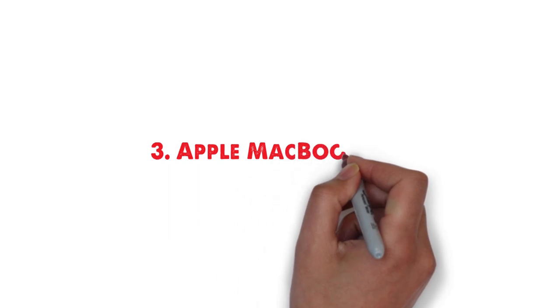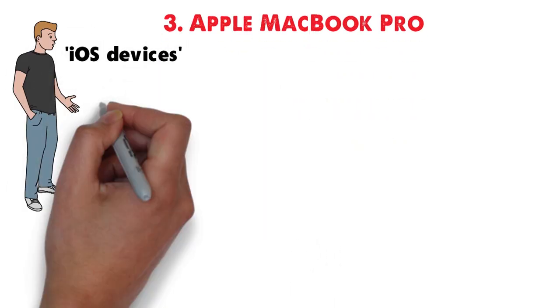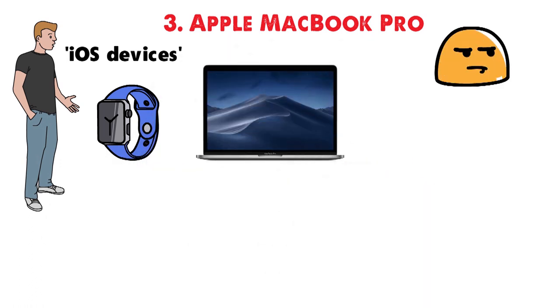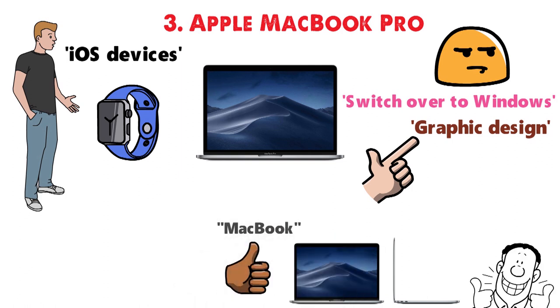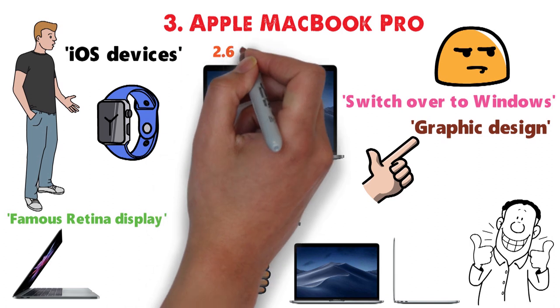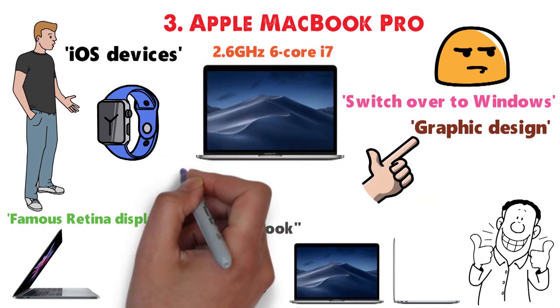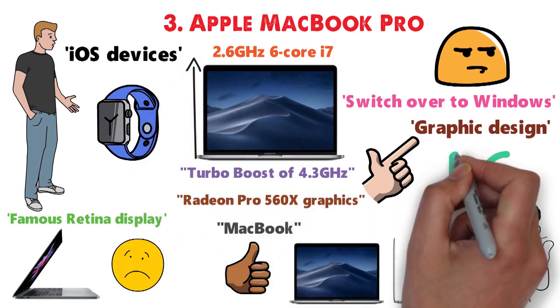At number 3 we have the Apple MacBook Pro. If you have been using iOS devices for a long time, you may find it difficult to switch over to Windows. In the case of graphic design, you may find it ideal to use the MacBook, partially thanks to its fabulous Retina display. This laptop has a 2.6GHz 6-core i7 with a turbo boost of 4.3GHz, and it features Radeon Pro 560X graphics, which isn't the best but definitely good enough.